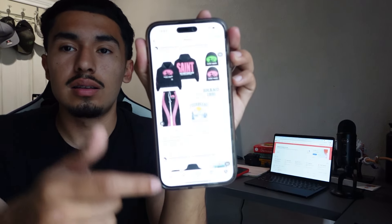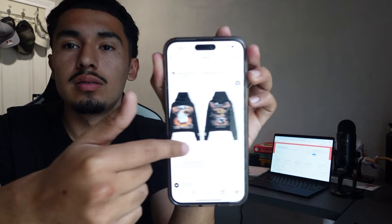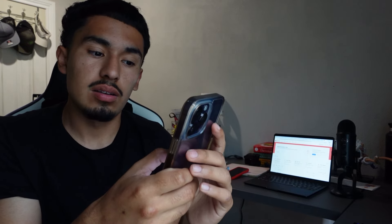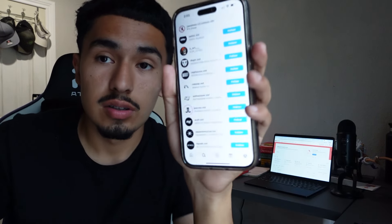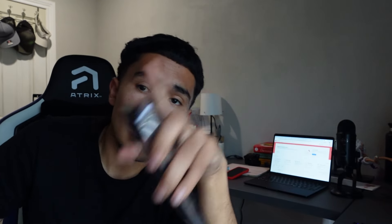They all have super similar work, but you go on their following and look up STD again. They always follow a ton of graphic designers, so just do that. Be careful though, because some of them have special types of styles.